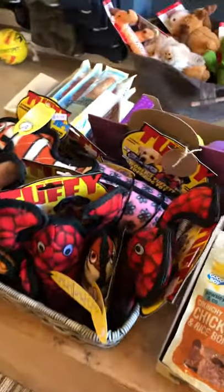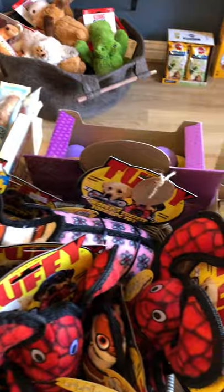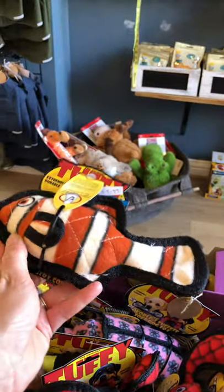More Toughies — the smaller ones this time for smaller dogs. Lovely rabbit. Long Nemo — he's so cute. Nemo fish. Really strong; see that stitching.